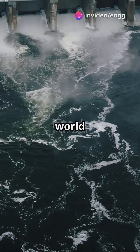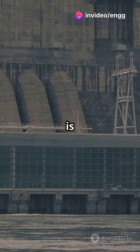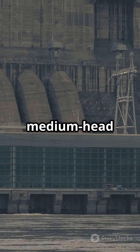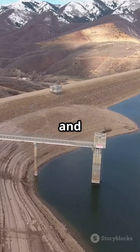Hold on tight. We're diving into the world of Francis Turbines and their superpowers. This amazing turbine is the secret behind many hydroelectric power plants. Perfect for medium-head systems, it's a powerhouse in generating electricity from dams and reservoirs.